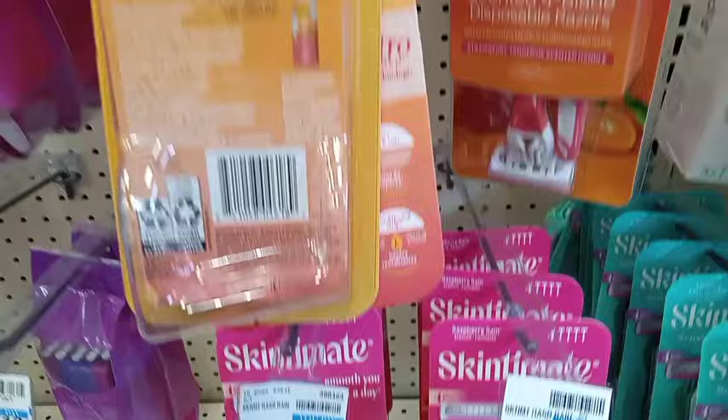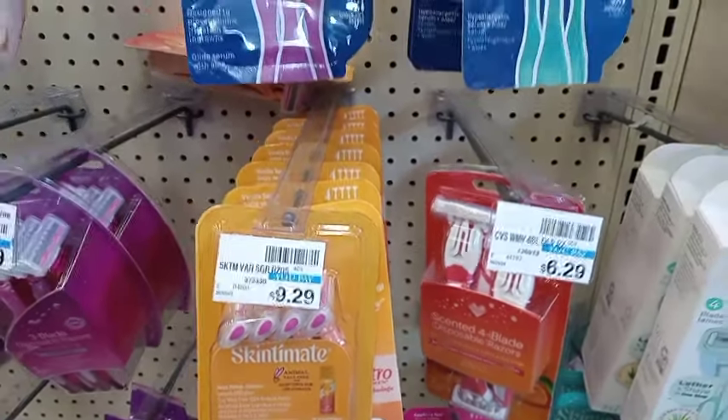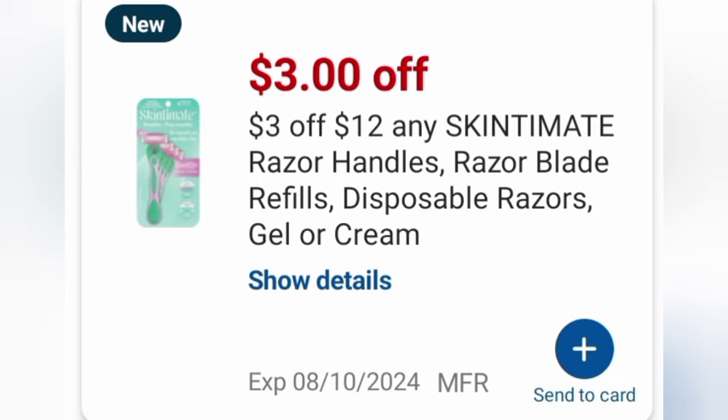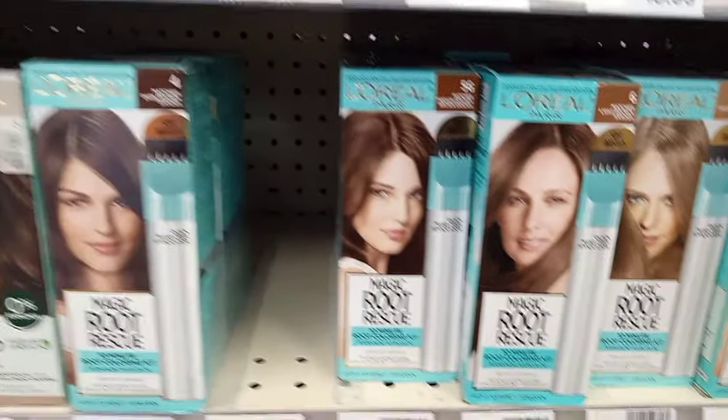For the Schick Skintimate razors I had two $3 Schick disposable digital coupons plus a $3 off $12 Schick Skintimate CRT, taking off $9 and leaving me to pay $4.94. That first spend $30 get $10 totaled $30.02 with $14.50 in coupons, leaving me to pay $15.52 — a good deal.